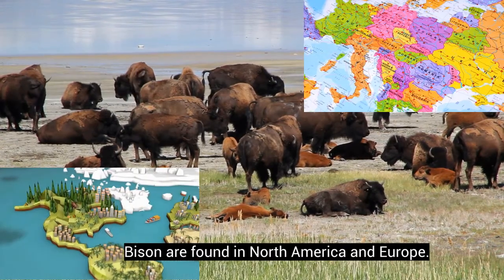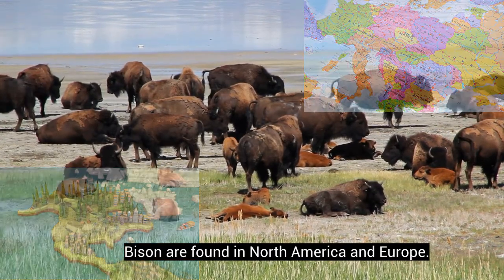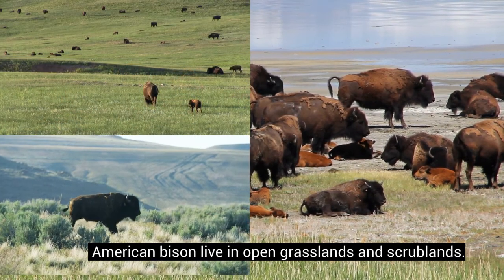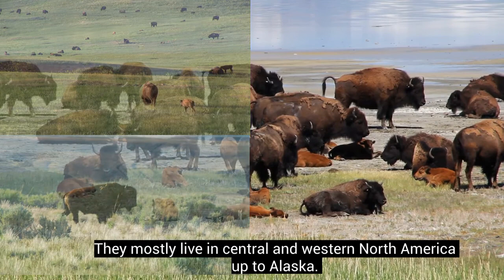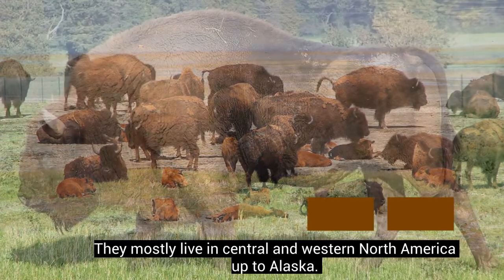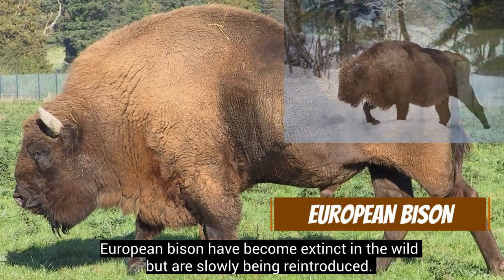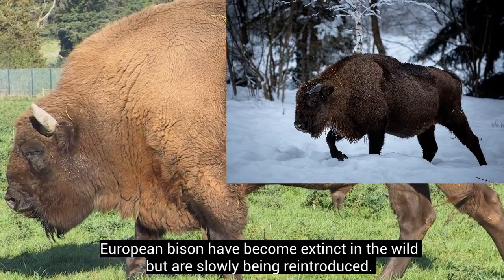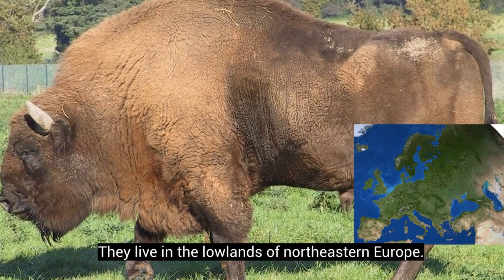Bison are found in North America and Europe. American bison live in open grasslands and scrublands, mostly in Central and Western North America up to Alaska. European bison have become extinct in the wild but are slowly being reintroduced. They live in the lowlands of Northeastern Europe.